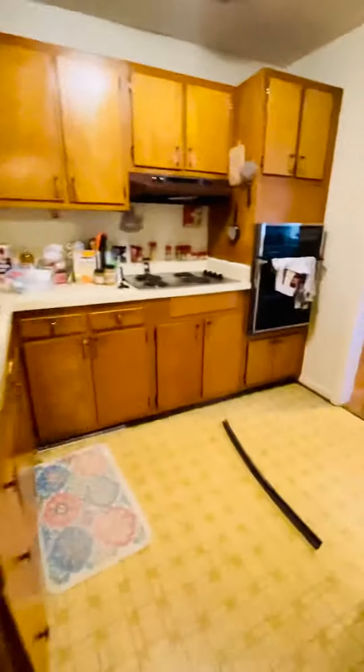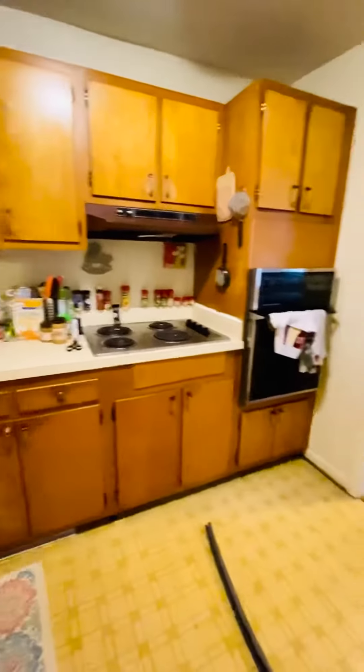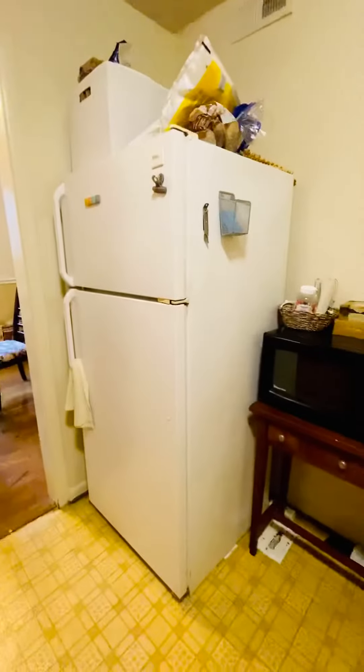Kitchen is here. Stove, oven, refrigerator.